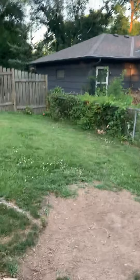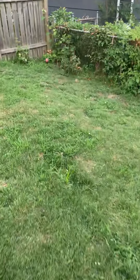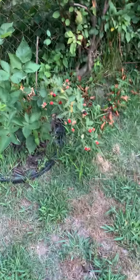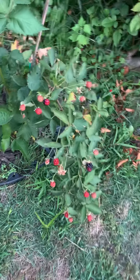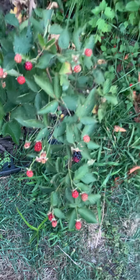Got lots of berries. The kids have really been tearing these berries up. A lot of blackberries coming up.